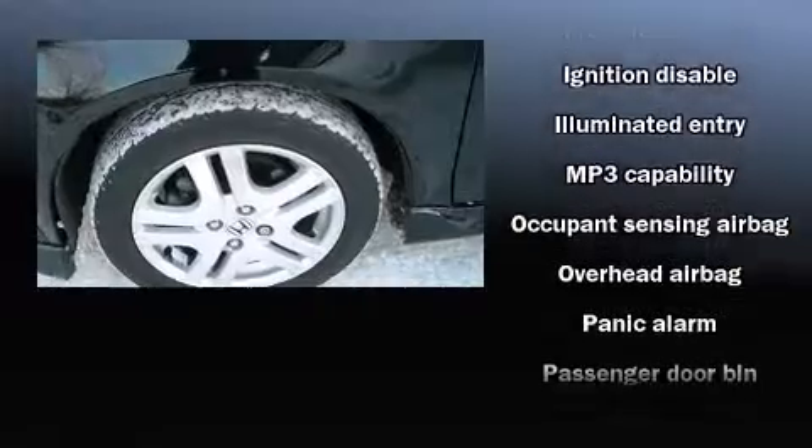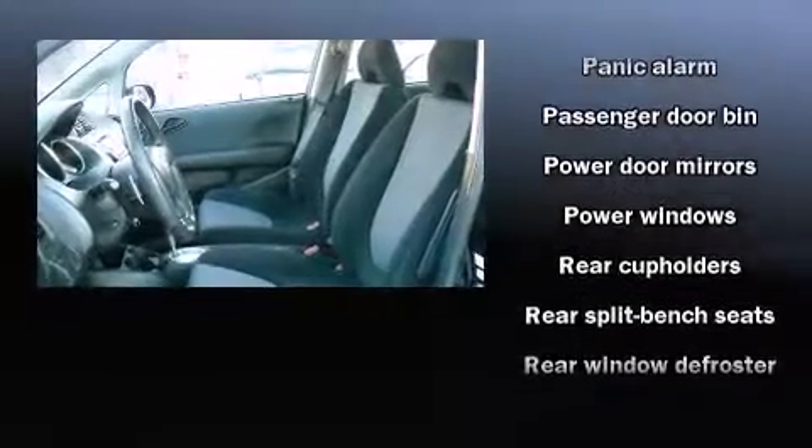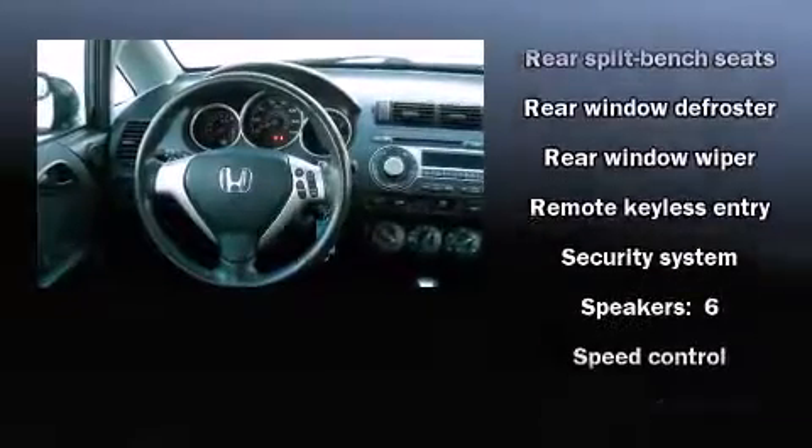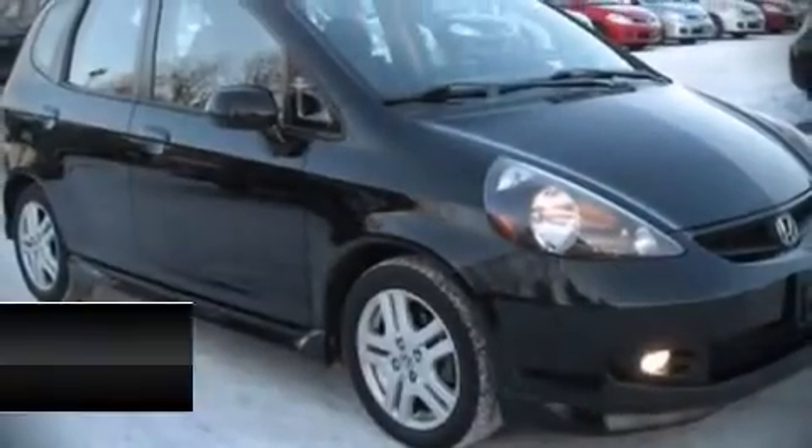A premium sound system with six speakers provides you and your passengers a sensational audio experience. Honda also prioritized safety and security with features such as dual front impact airbags with occupant sensing, front side impact airbags, a security system, and ABS brakes.